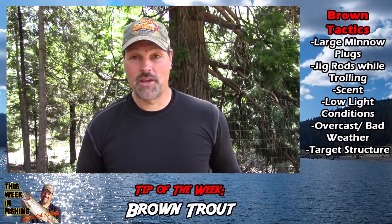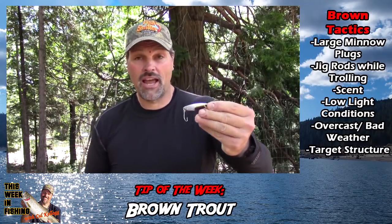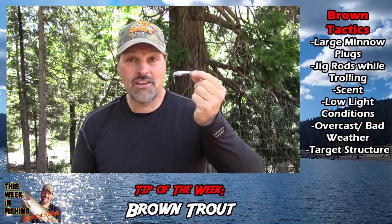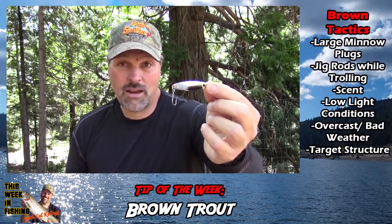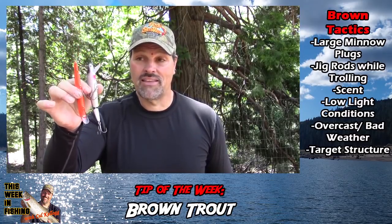Let's talk about catching those big browns. One of the main reasons I don't catch huge brown trout is I spend more time pulling stuff like a basic baitfish imitation — that'll catch small to medium-sized browns and medium to large-sized rainbows. That's what I spend most of my time trolling. I'm not out there trolling big giant minnow plugs, and that's what your brown trout hunters do.